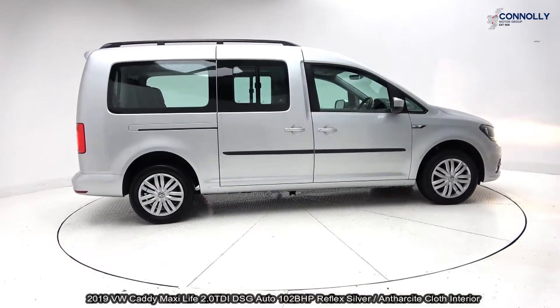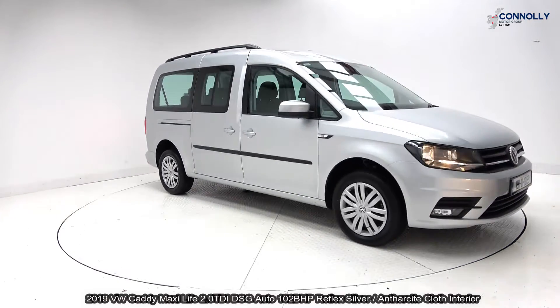The vehicle comes with a very comprehensive warranty, simple finance options and is available for free nationwide delivery.